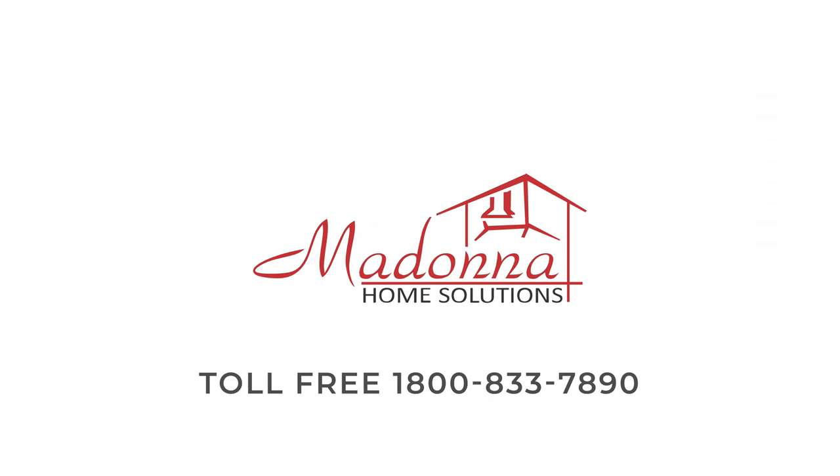If you want to know more, give us a call at our toll-free number 1800-833-7890.